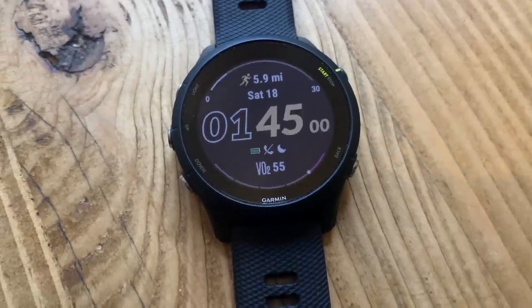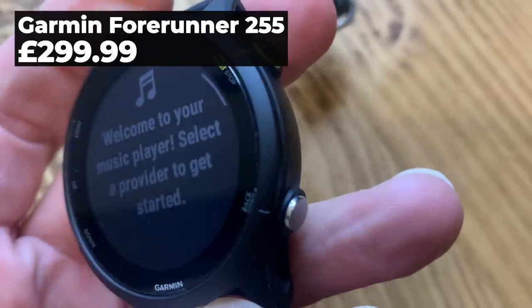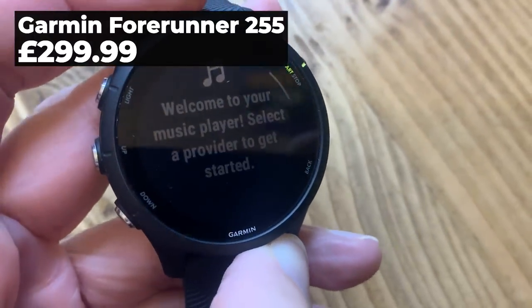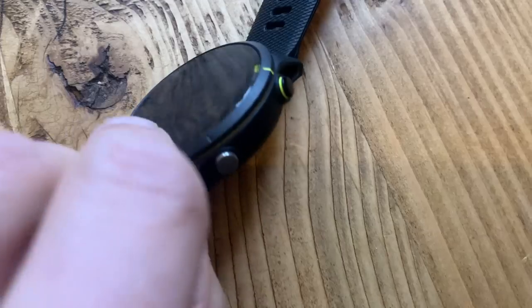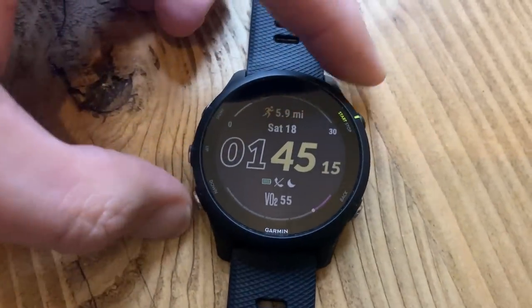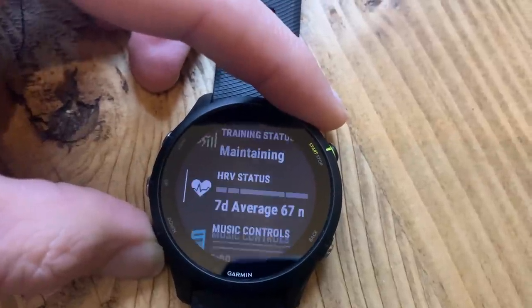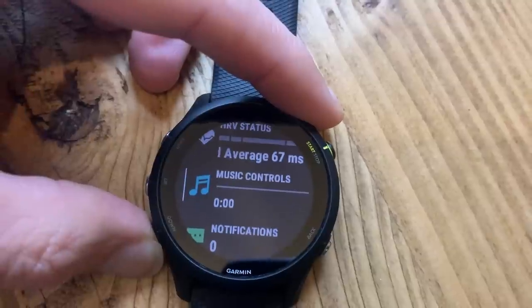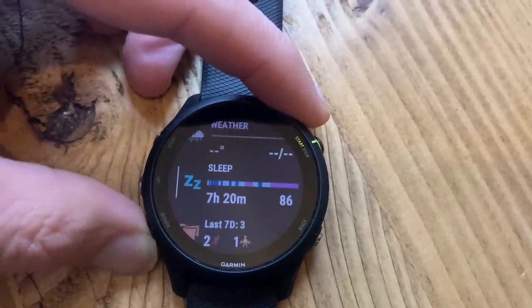The Garmin Forerunner 255 — a watch we sometimes refer to as the sweet spot watch — has everything most runners need in a GPS running watch at a really good price. It's got decent design and sizing to suit most wrists, 30 hours of GPS runtime on a single battery charge, and solid GPS and optical heart rate tracking. There's access to a comprehensive suite of training, racing, recovery and general wellness tools including suggested workouts, fitness level estimates and women's health tracking. A great all-rounder that does the basics well.